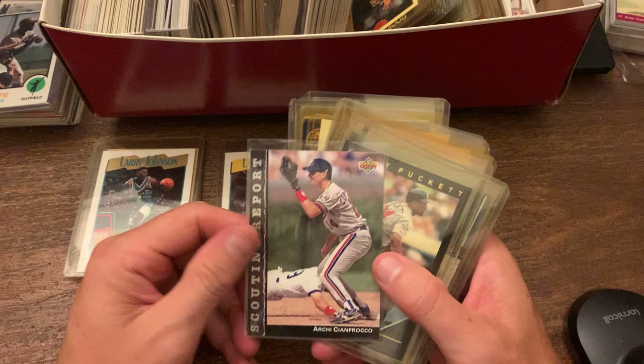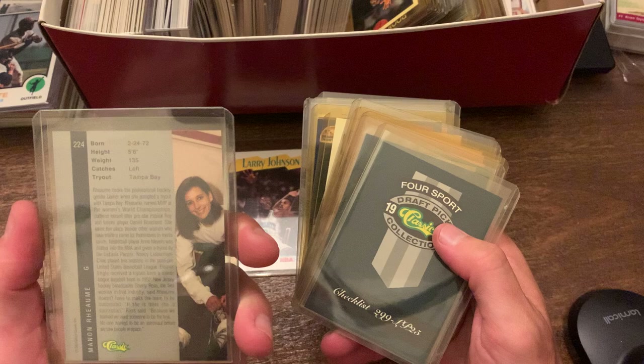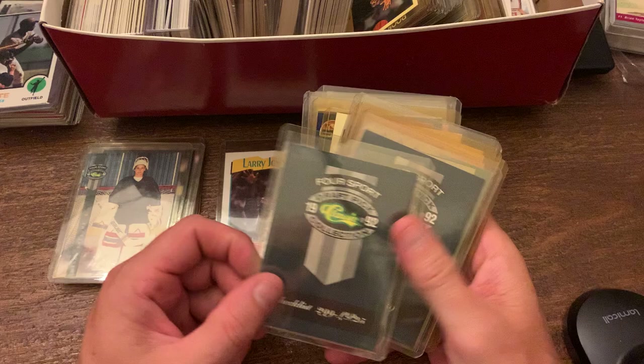Then we got the Fleer All-Stars. And then we have this weird one — a Four Sports Start card. So this woman tried out for Tampa Bay. Manon Rheaume — I'm not sure if I'm saying her name right — but she actually had a tryout with the Tampa Bay Lightning. I'm not sure if she made it or not.